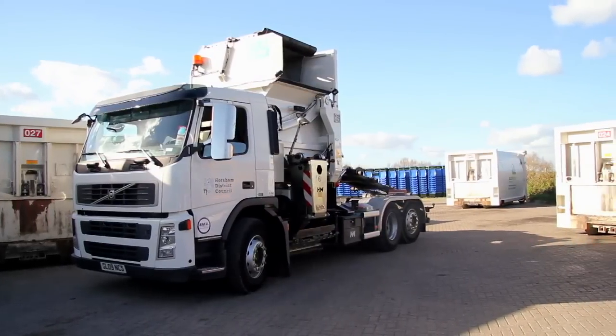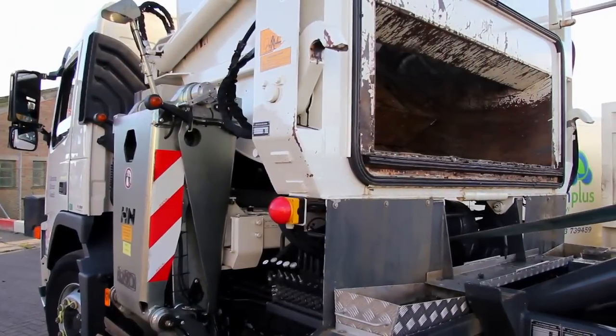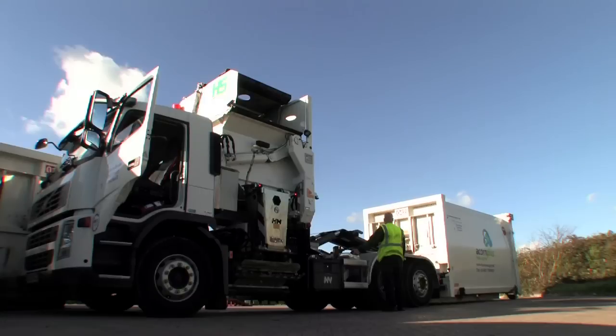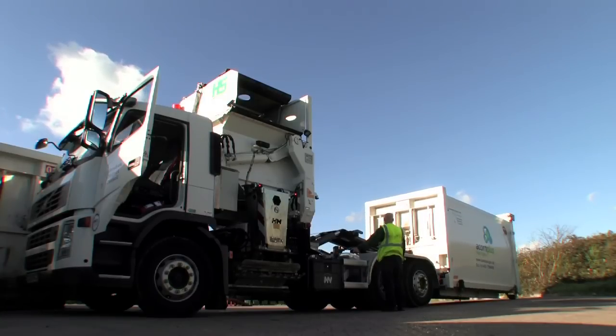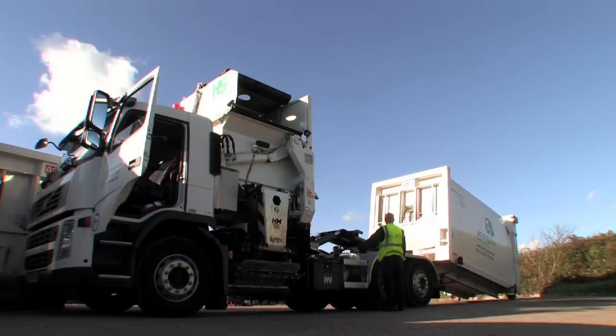Here the vehicle is shown without a body on the chassis cab. The collecting arm, packing mechanism and demount body can be mounted onto any commercial chassis cab, but it's best mounted onto a 6x2 rear steer configuration which allows for maximum manoeuvrability of the vehicle. The system shown here is mounted on a Volvo FM chassis.